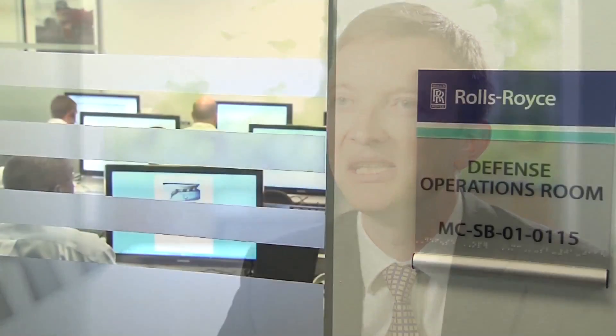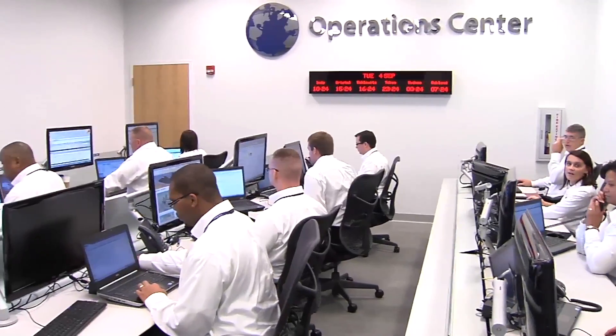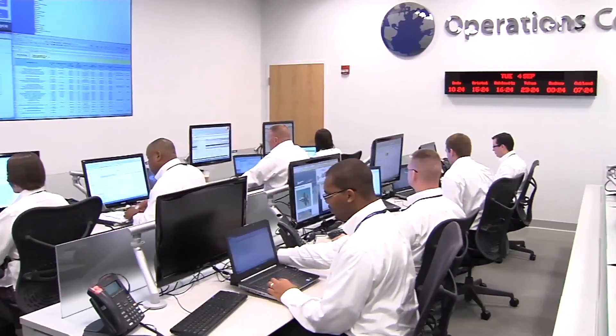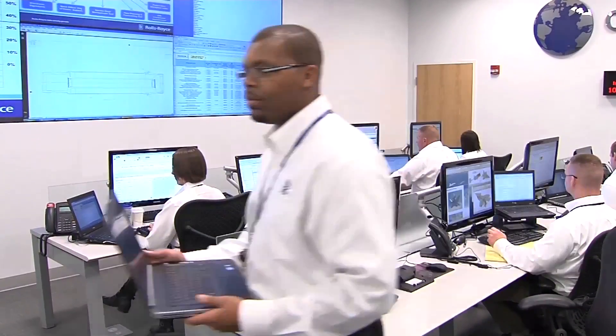We came up with this idea of an operations centre, data centres, and a business centre which we now run to look at the long-term strategic use of those products. As a programme director I now sit within that business centre. And then looking to the longer term, we've taken all of those ideas — in particular how we use our data — and we're starting to push that a lot closer to our customers where they're comfortable to do that.